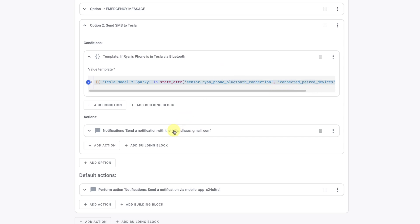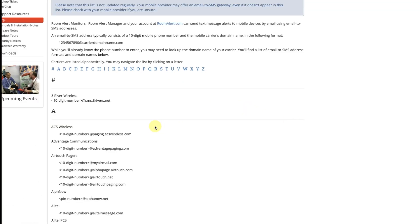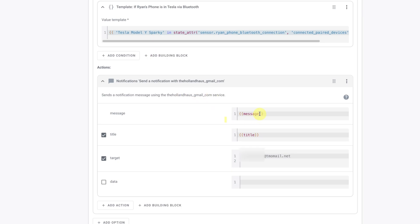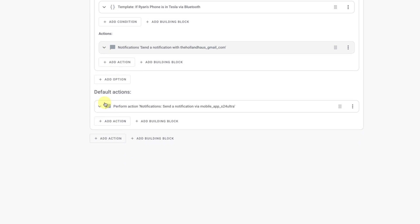We know that's the right value so we've got that set. If that template is true it's going to send a notification to my endpoint. I already have this notification configured via my Gmail account, sending it to my phone number at tmomail.net, which is automatically routed as SMS to my device. All you have to do is replace that with your particular carrier — so if you're on Verizon you'd use myvzw.com or vtext.com. The message and title are the variables we're passing in, so it's dynamic. And then I've got a fallback that sends via the mobile app if it doesn't match either of those two criteria.